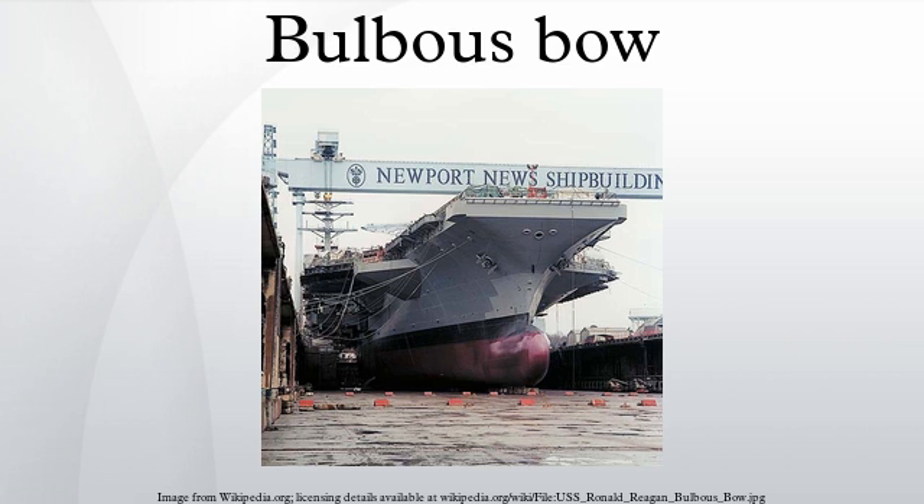Bulbous bow designs were also developed and used by the Imperial Japanese Navy. A modest bulbous bow was used in a number of their ship designs, including the light cruiser Oyodo and the carriers Shokaku and Taiho. A far more radical bulbous bow design solution was incorporated into their massively large Yamato-class battleship, including Yamato, Musashi and the aircraft carrier Shinano.